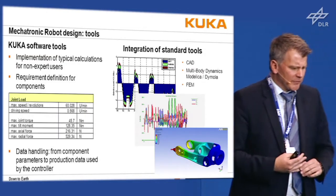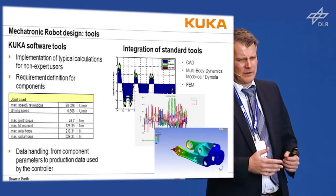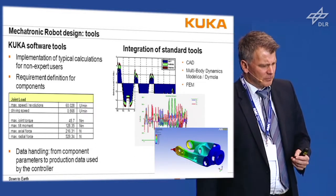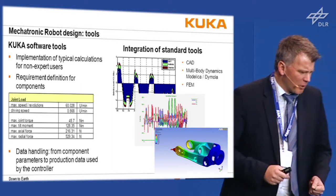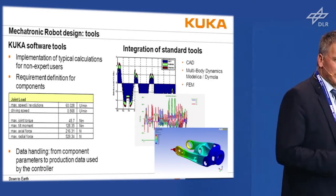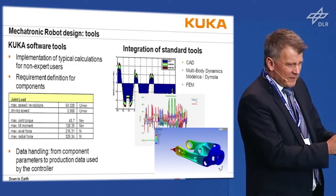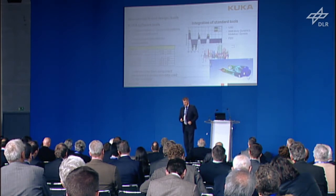The tools: you have to implement typical calculations for non-expert users — R&D engineers who are excellent professionals but need routine calculation workflows. You have to set up component definitions for speed, joint torque, and tilt moment of gears, and have data handling for component parameters ranging from R&D to production of the controller. You need to track what kind of data is in there.